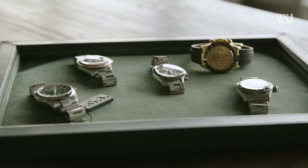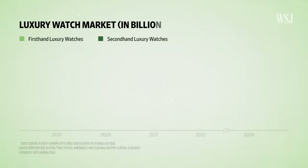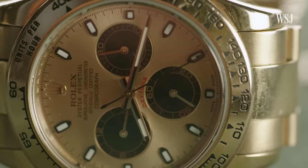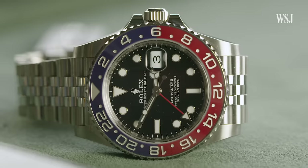This has created a boom in the secondary market. Pre-owned watch sales reached $22 billion in 2021. The used sector is actually growing faster than the primary market, and for some people, used watches are worth more than new ones.